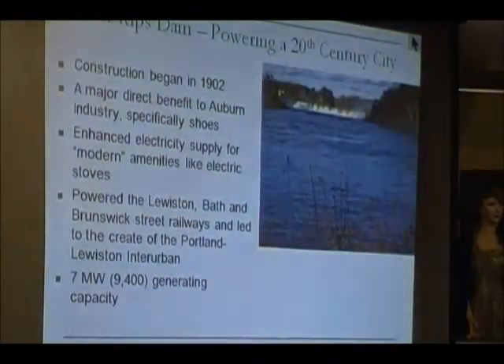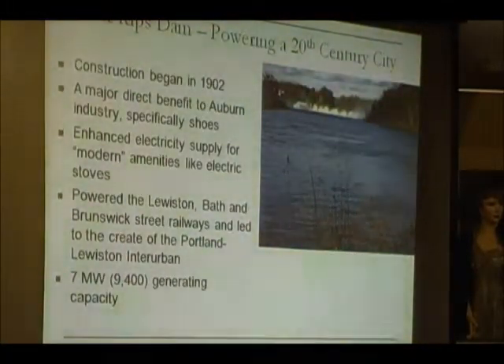Power starts to transition. With the ability to generate and transmit electricity, you move away from the limited head of the canal system to constructing large hydroelectric facilities. The first major facility built here was Deer Rips Dam. Construction started in 1902 and took about two years. A major selling point was not only additional power for Lewiston-Auburn, but for the first time Auburn was going to have an opportunity for its industry to benefit. Lewiston had garnered most of the winnings due to the canal system and topography; Auburn had some sawmills and gristmills, but Deer Rips created the opportunity for the shoe industry boom.